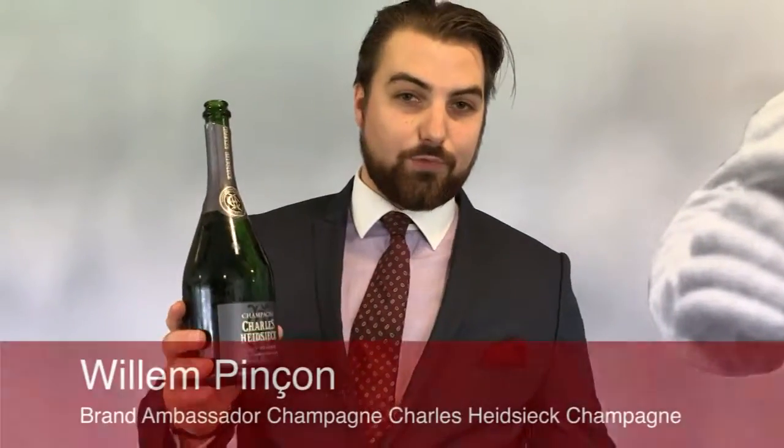Hello guys, I'm Wilhelm and I'm the brand ambassador of Charles Heidsieck Champagne.